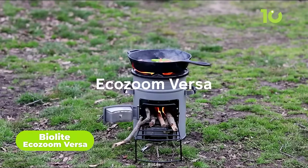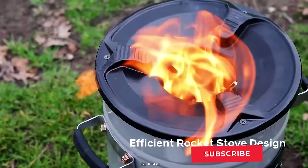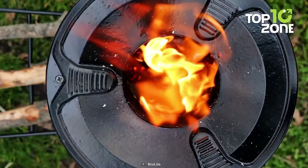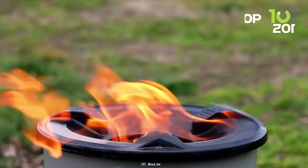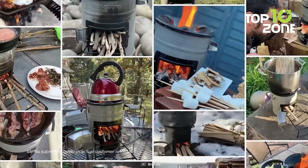Meet the BioLite EcoZoom Versa, a powerful rocket stove that can make your outdoor cooking easier than ever. It can effortlessly whip up meals and boiling water with wood or charcoal. The sturdy cast-iron top accommodates all your cookware, while the insulated body channels heat for speedy cooking. The Versa's vertical combustion chamber pulls air from its side fuel entry to create a blazing fire — the result is a rocket-like flame that ensures complete combustion. You use less fuel, get almost no smoke, and enjoy concentrated heat that cooks in the blink of an eye.